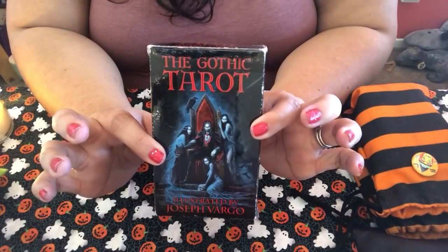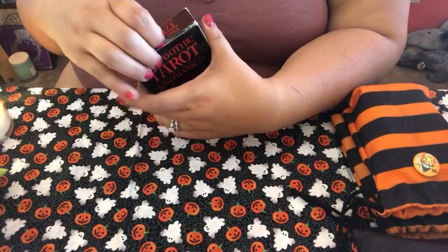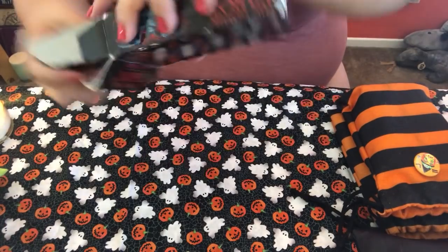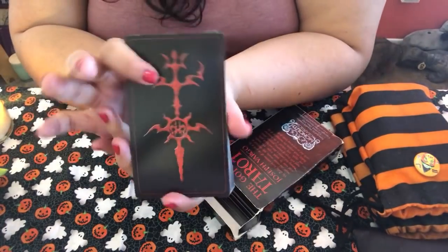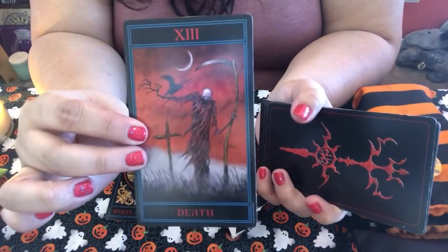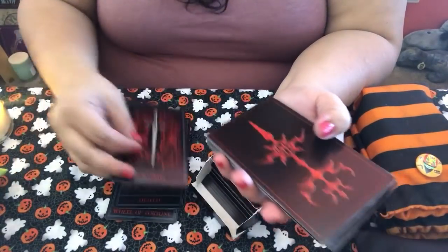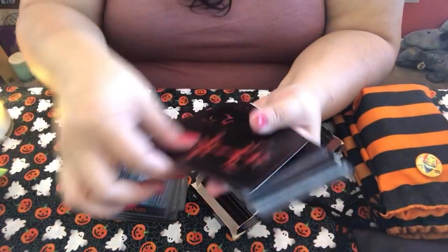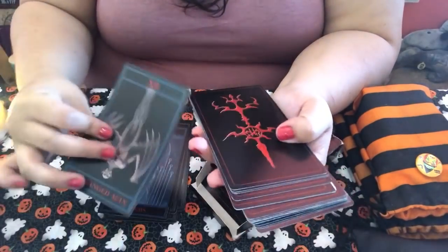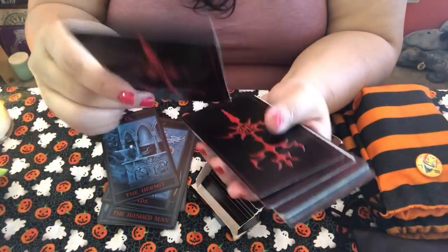This is the Gothic Tarot — by the same person who did Madame Endora's Fortune Cards. I love the card backs. It's a fun tarot deck — kind of one of those super brutally honest decks. When I read with it, it tells it like it is. This is like my snobby deck. You have vampires, goth-looking people, little gargoyles. It's a fun one.